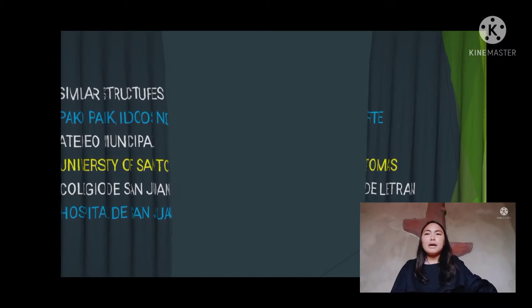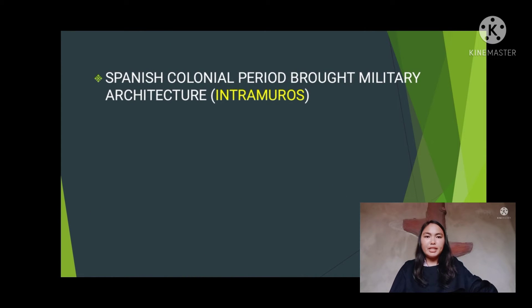During the Spanish colonial period, military architecture in the Philippines included the Intramuros — a defensive network composed of ravelines and bulwarks to protect the Spanish city against foreign invasion and rebel attacks. After the signing of the Treaty of Paris in 1898, which formalized American occupation of the archipelago, came a new breed of architectural structures.